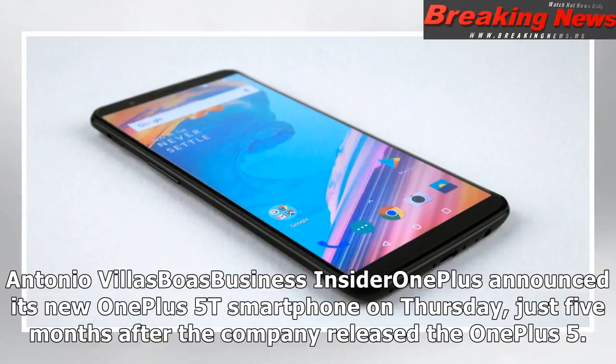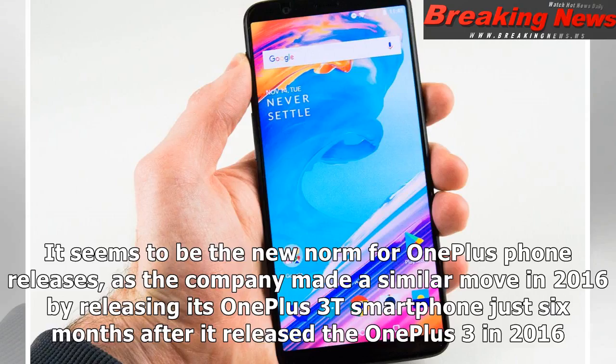Antonio Villas-Boas, Business Insider. OnePlus announced its new OnePlus 5T smartphone on Thursday, just five months after the company released the OnePlus 5. It seems to be the new norm for OnePlus phone releases, as the company made a similar move in 2016 by releasing its OnePlus 3T smartphone just six months after it released the OnePlus 3.